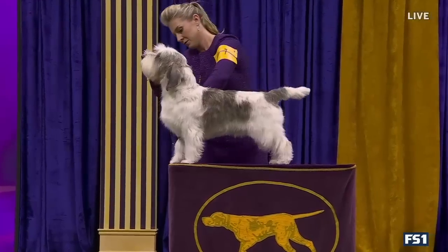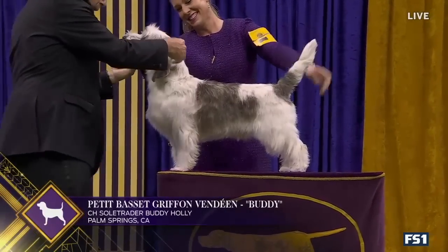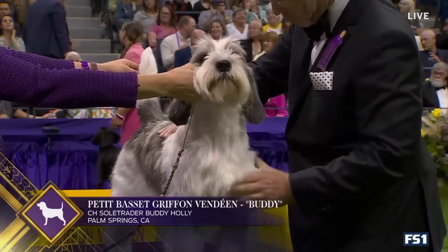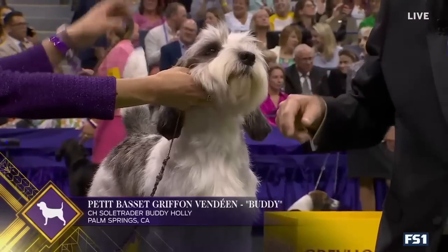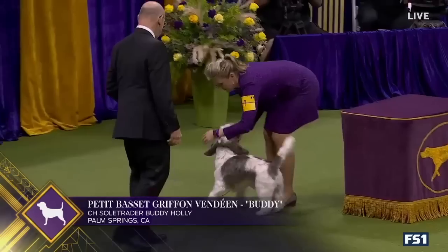Petit Basset Griffon Vendéen, or PBGV, is a pack dog, a French hound breed with naturally rough, wiry coat, and an outgoing, active, and independent personality. It is the shortest of the four Griffon Vendéen breeds, hence the 'petite,' meaning small, in its name. This is Petit Basset Griffon Vendéen, number seven.